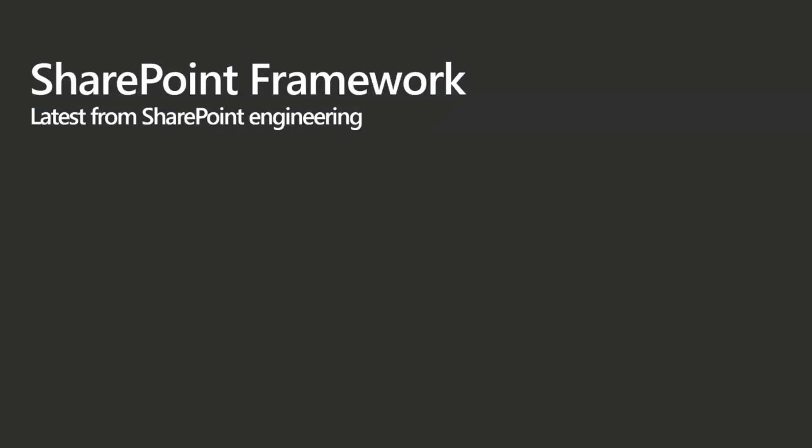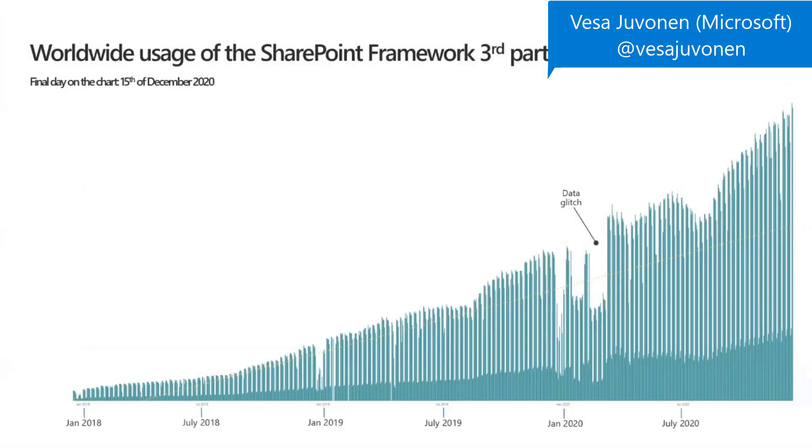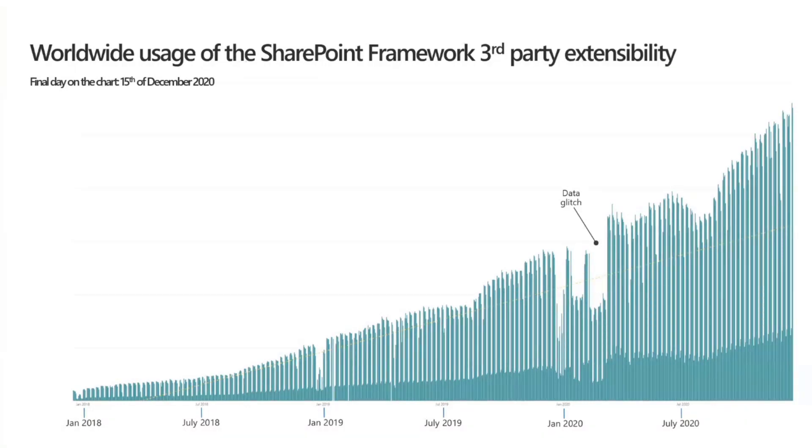Quickly recapping the SharePoint Framework growth: we are still growing. We hit the all-time highest SharePoint Framework day-to-day usage for third-party extensibility worldwide on Mondays this past autumn — which is quite remarkable. For the following weeks, things will settle down slightly, then we'll get back on the growth curve after that.